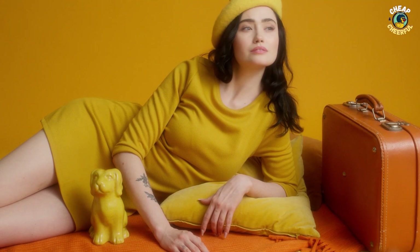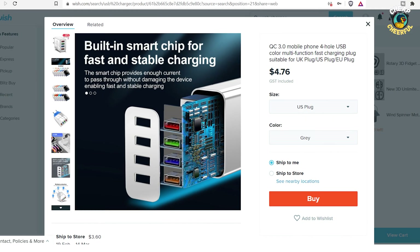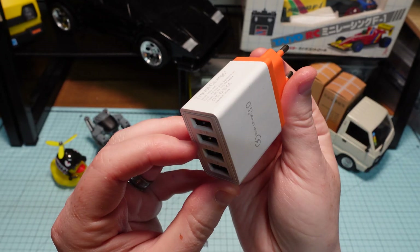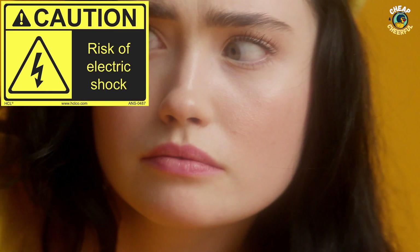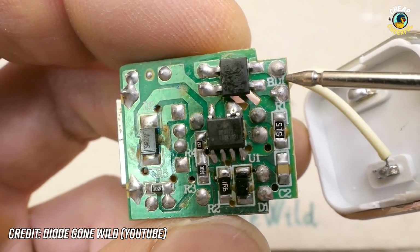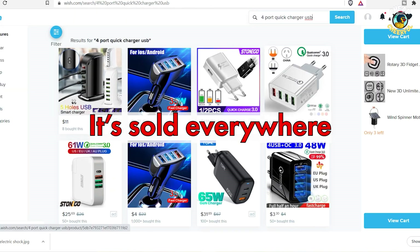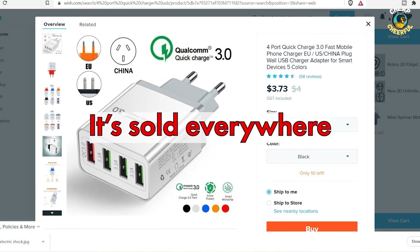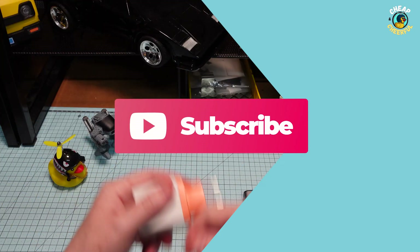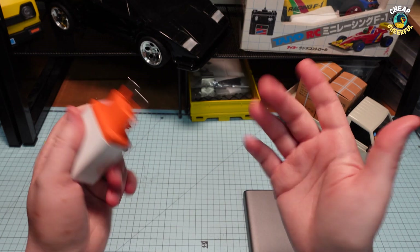Finally, what device should you never ever buy that many of you will already have? Cheap USB chargers are easily the most unsafe device commonly found in homes across the world. You will be shocked at the corners cut in manufacturing a cheap USB charger, where even the most basic components for safety are removed to save money. I'll be tearing down one of the most popular USB chargers sold on all the major online stores and showing you exactly what is and isn't protecting you from electrocution. Subscribe to see that one in about a week's time. That's all I've got for the day — I hope you learned something. Take care and I'll see you next time.